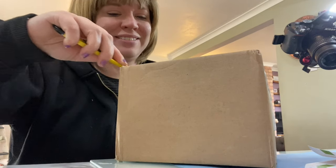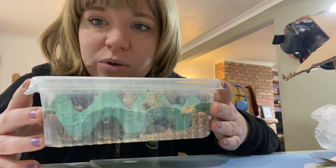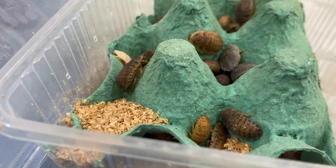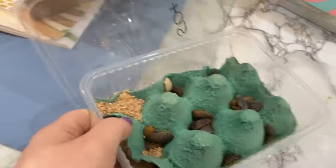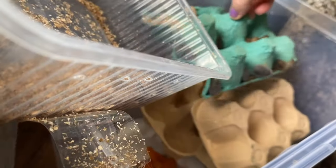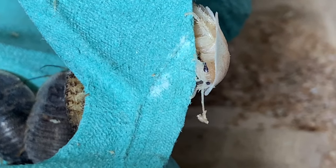I just got a parcel through the post and I think I know what it is. Talking of frogs - you need to open this one very carefully. If you're not a fan of bugs you might want to look away now. This is what we feed the frog. Let's take these little guys to their new home. Don't worry, I'm not going to get any bugs out again, so you can carry on watching.